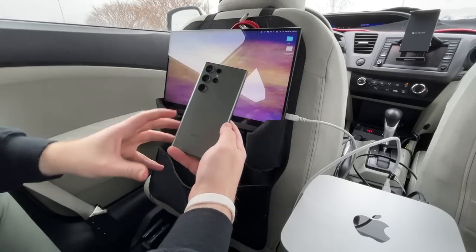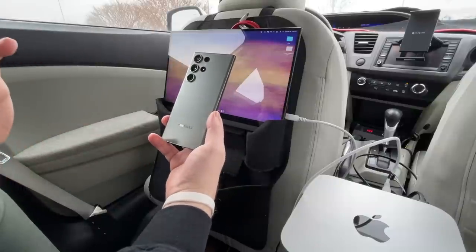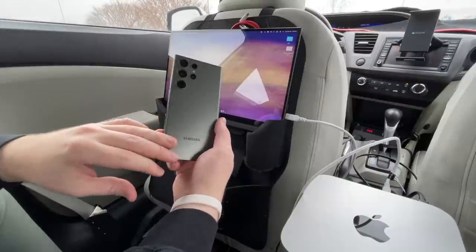What is going on everybody? Welcome back. MTG here with another episode. If you're new to the channel, hi there. So, this is the Samsung Galaxy S23 Ultra.